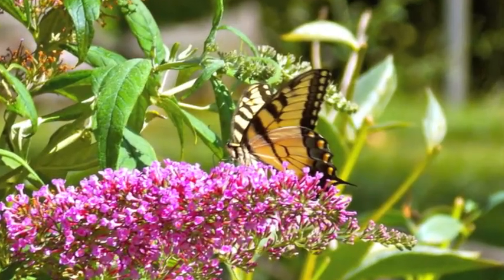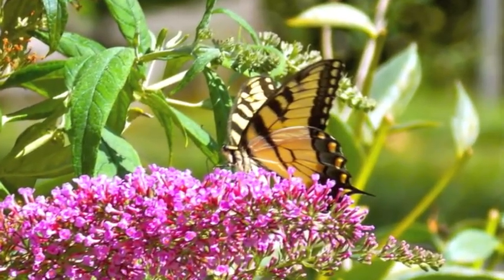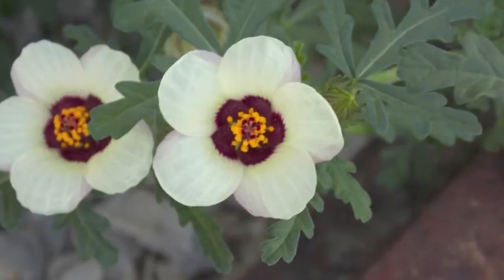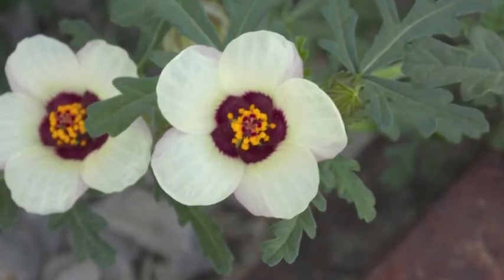Butterflies, hummingbirds, and bees are all pollinators. They carry pollen from flower to flower so that more flowers can grow.